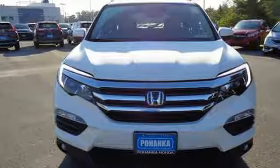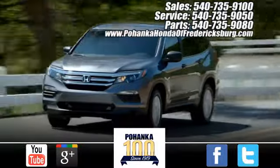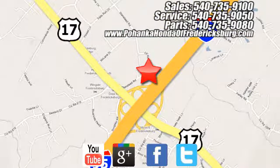Experience it for yourself today. Bohenka Honda of Fredericksburg is a great place to buy a car, conveniently located at 60 South Gateway Drive in Fredericksburg. We'll be right back.